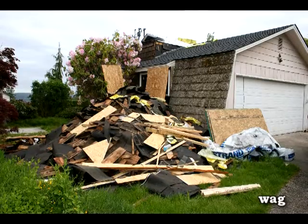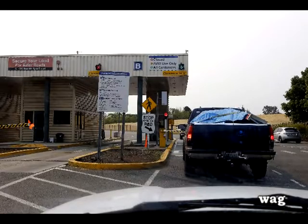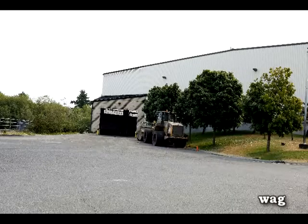Hi boys and girls, how you doing tonight? Good, I hope. Remodeling creates a lot of garbage — and what do you do with it? Well, normally you used to take it to the dump.